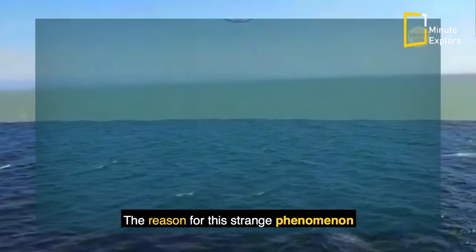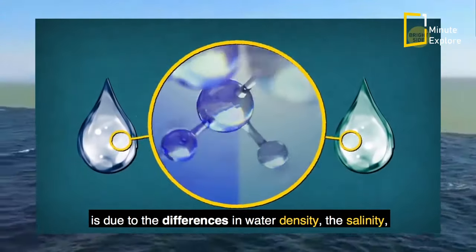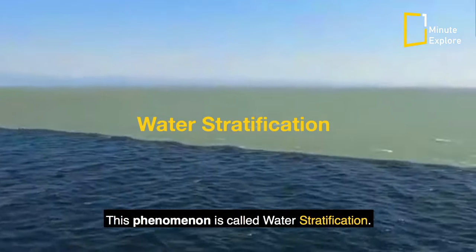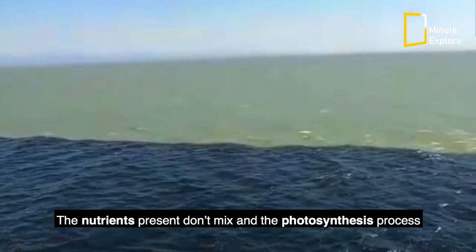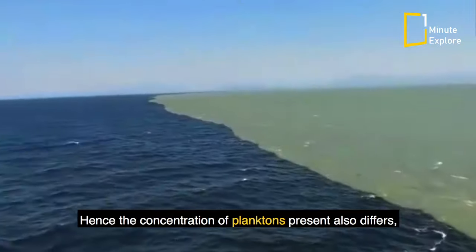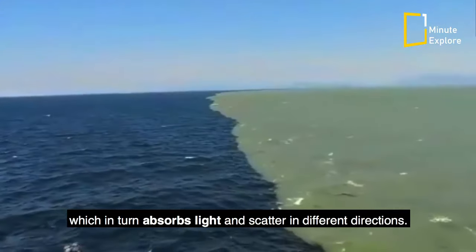The reason for this strange phenomenon is due to the differences in water density, salinity, and temperatures of both these oceans, which keep their waters demarked and separated. This phenomenon is called water stratification. The nutrients present don't mix, and the photosynthesis process for the plankton present in oceans is limited. Hence the concentration of planktons present also differs, which in turn absorbs light and scatters it in different directions.